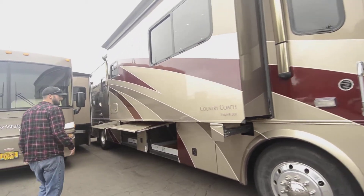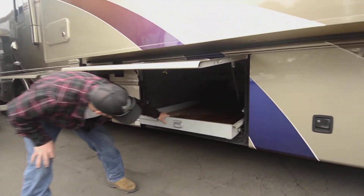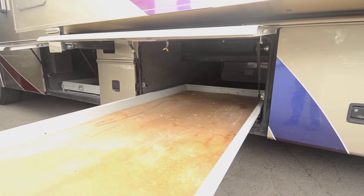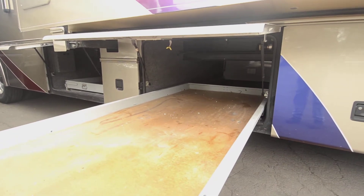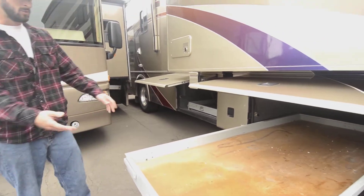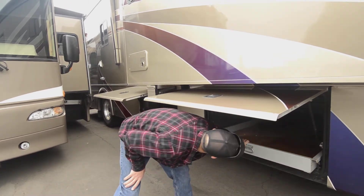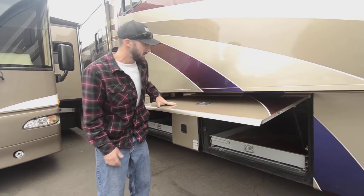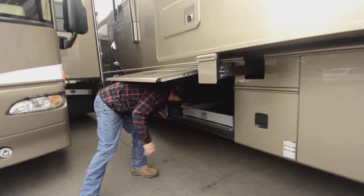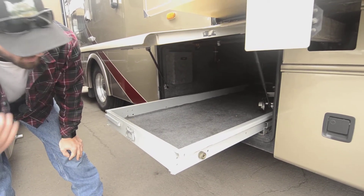Before we head in, let me show you a few things on the storage base. Being a diesel pusher Country Coach, you get a ton of basement storage. For accessibility, this tray comes out about 75 percent of the way, and the other side does as well, so you can load things in the middle and reach the far end. True pass-through storage, nice and tall. There's a second compartment here with the same setup — a little more narrow but doubling your storage space.